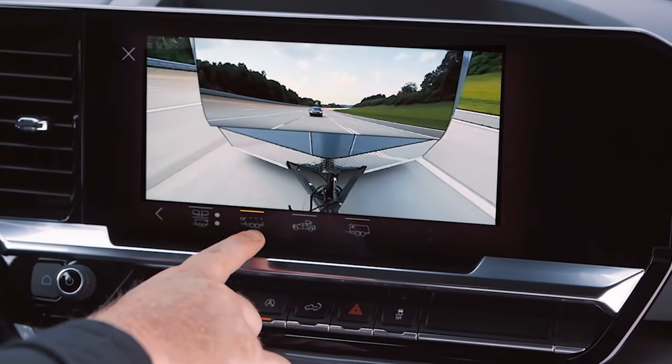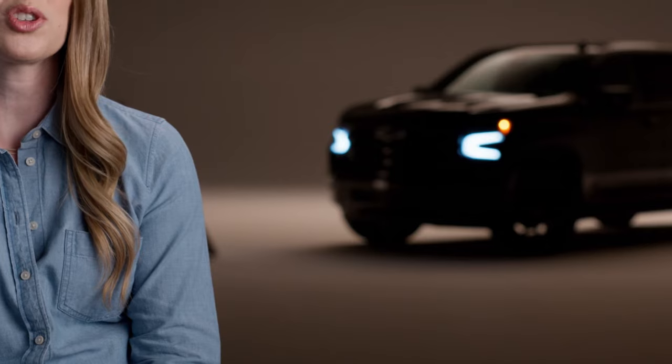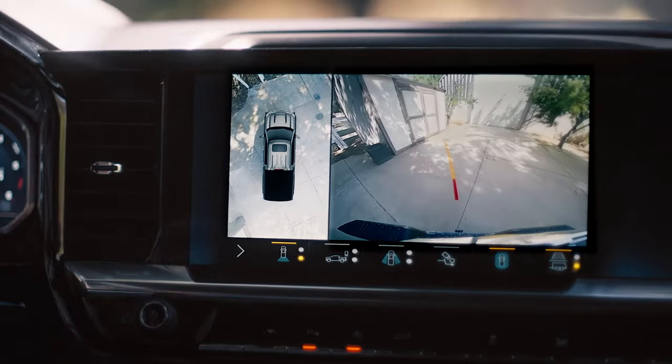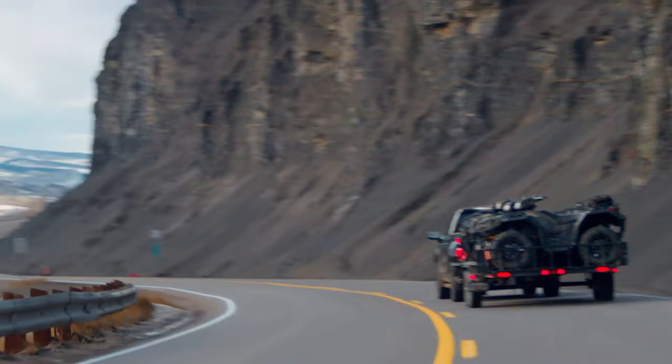Silverado practically gives you x-ray vision with the ability to see right through your trailer. Eight available cameras, 14 views — Silverado helps you see the road in a whole new way.